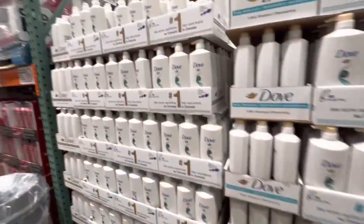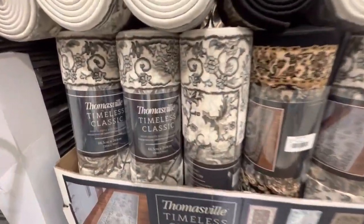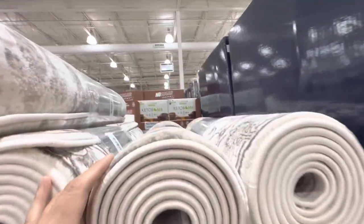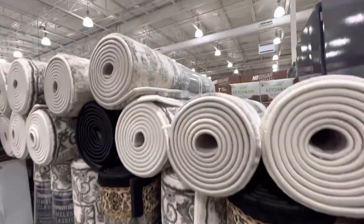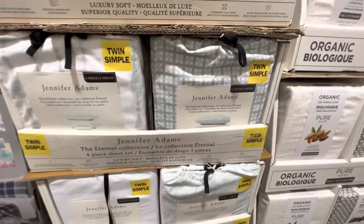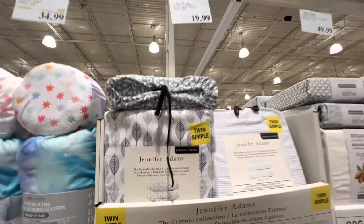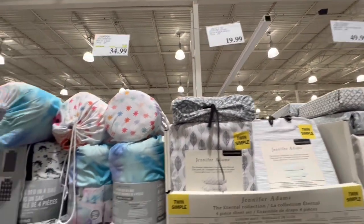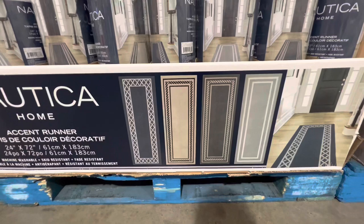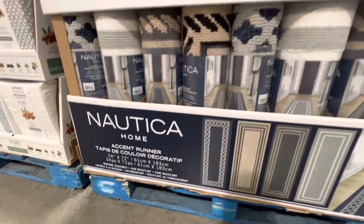All Dove shampoo, conditioner, and soap bars are on deal this month. Some new runners by Thomas & Will with a few print options — really pretty in person — at $77.99. The Jennifer Adams twin sheet set is $19.99. A bed-in-a-bag pack for kids is $34.99.